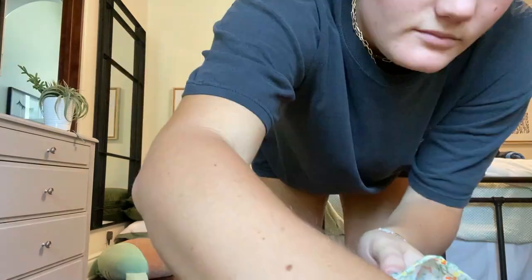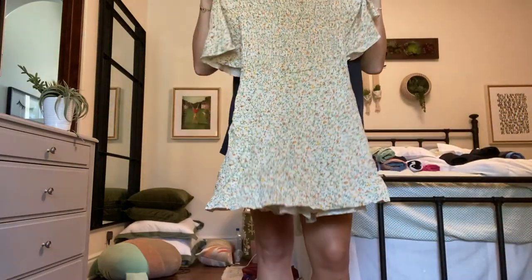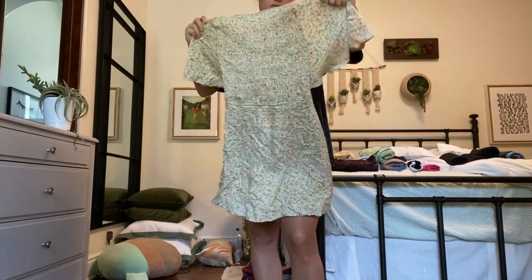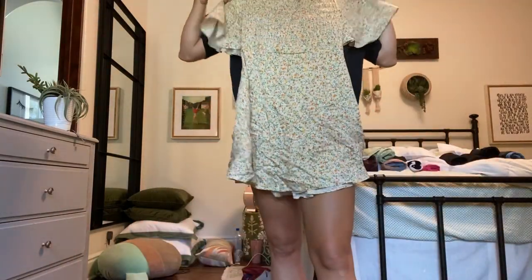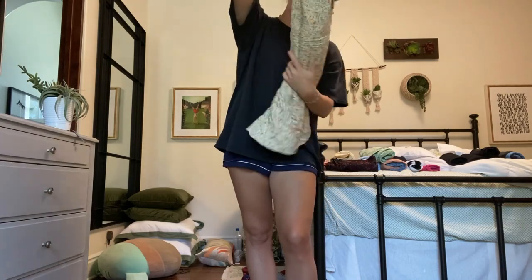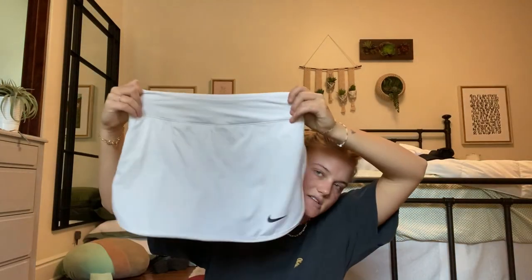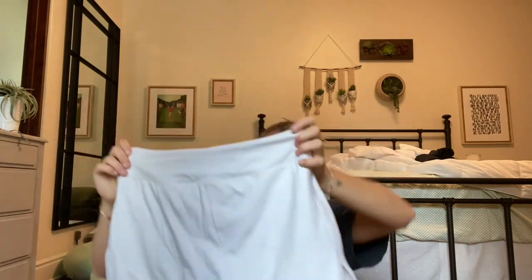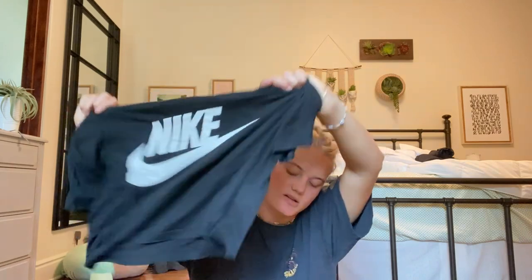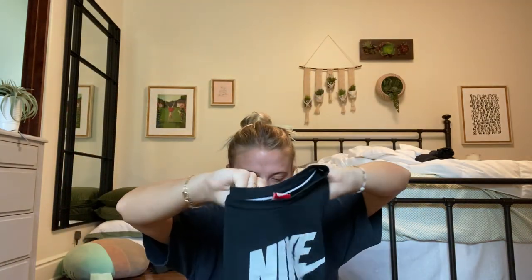I also got this Free People flowy dress that laces up in the back — it's really wrinkly right now because I wore it the other day. It didn't look cute with my loafers when I tried it, but with my sneakers it's really cute. Then I have this Nike skirt I've had since middle school — it's a more fitted style, which is cool. I thought it would be cute to pair with this Nike t-shirt that has the same color scheme.